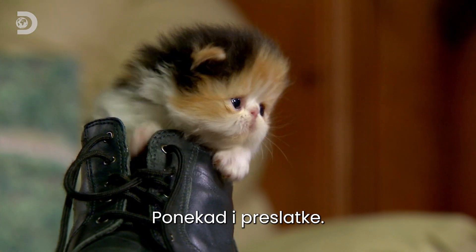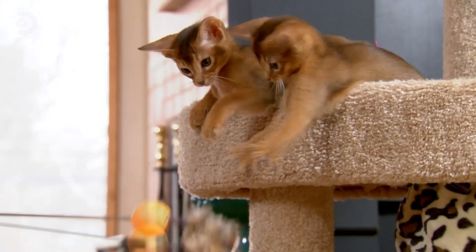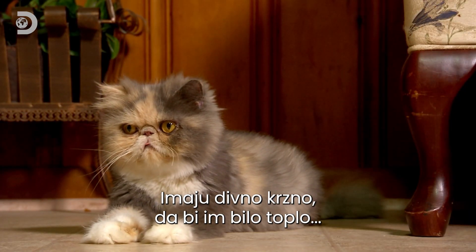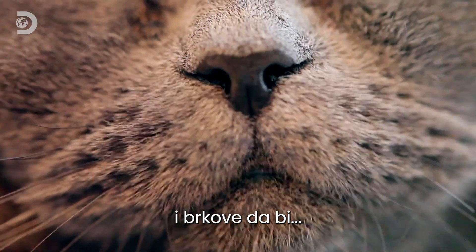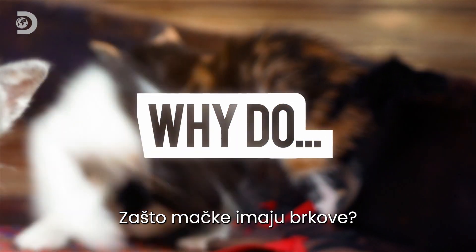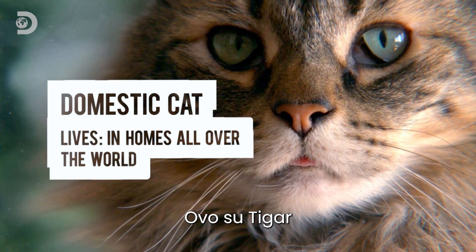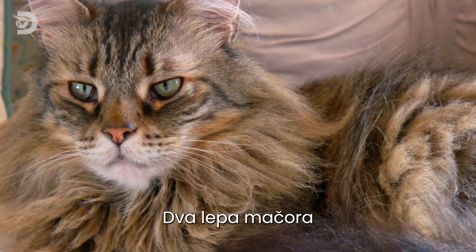Cats — they're cute, sometimes very cute, and lazy, sometimes very lazy. They love to play, have fabulous fur to stay warm, killer claws to catch prey, and whiskers. But what are whiskers for? Is this fabulous feline mustache just for show? Why do cats have whiskers?